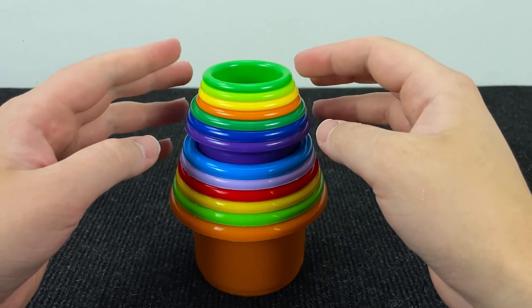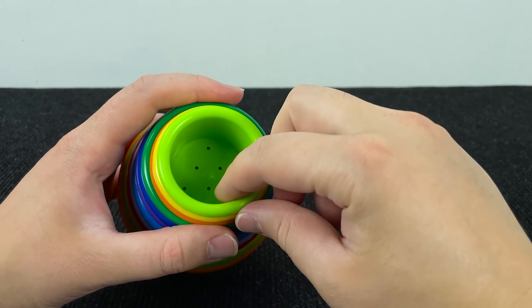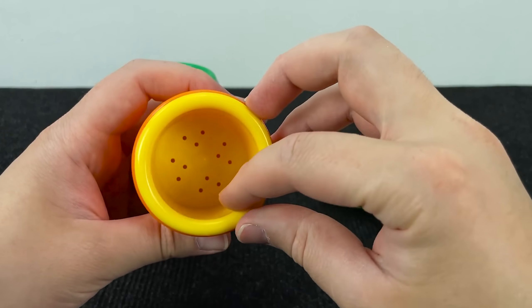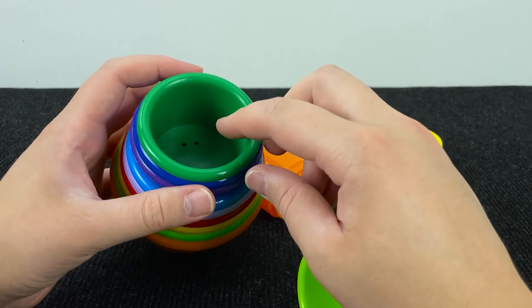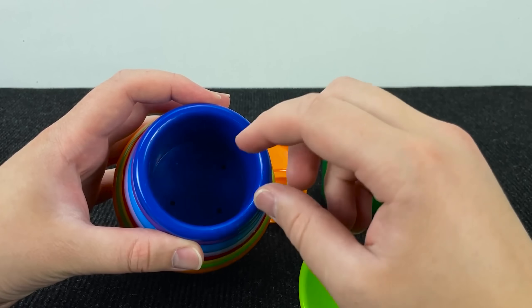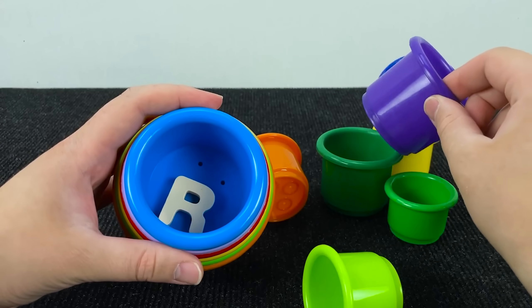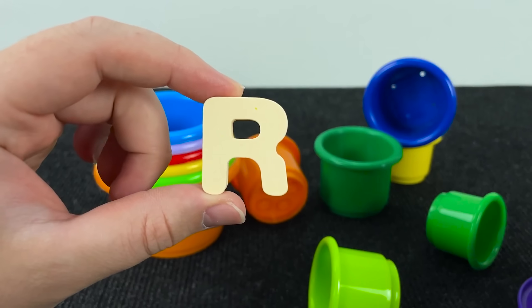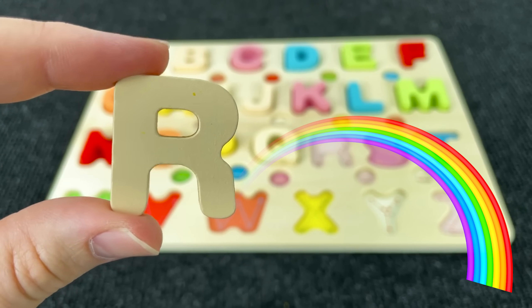And now we have colored baskets. Let's find the next letter. Maybe here. No! Let's see next. No! It's the letter R. R is for Rainbow.